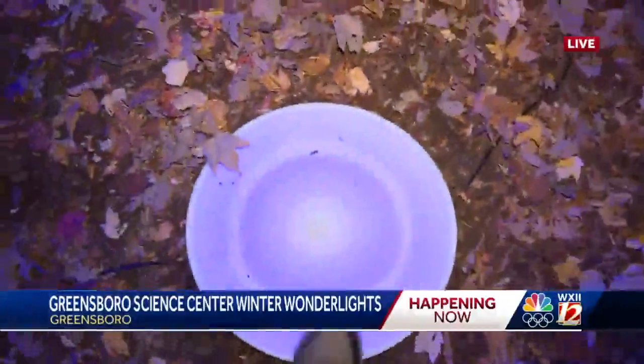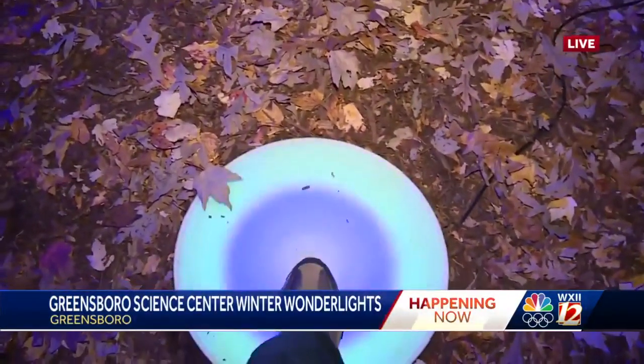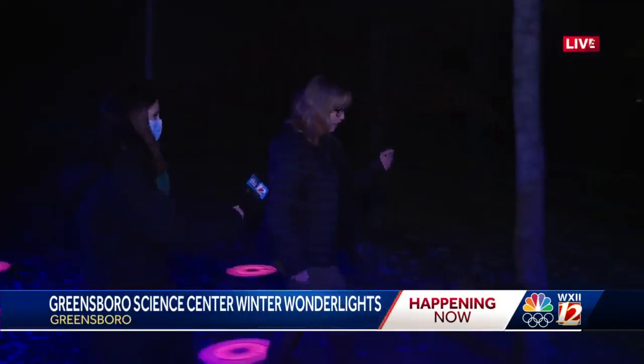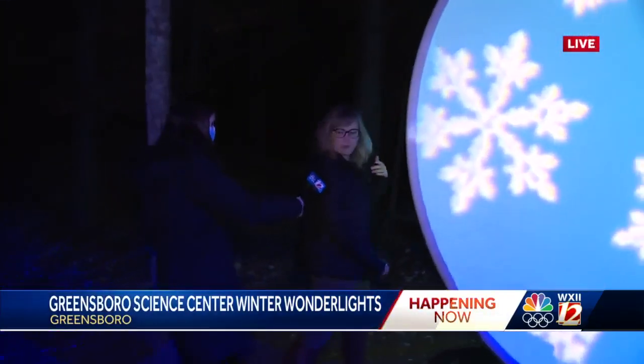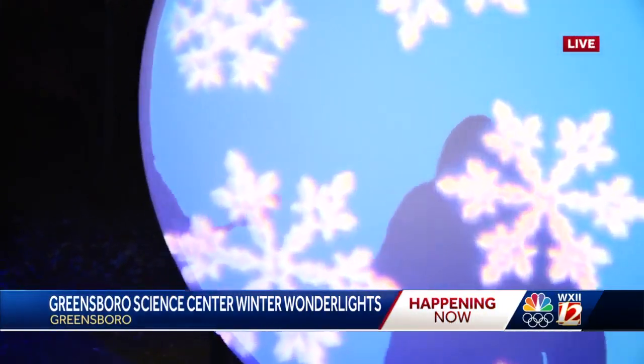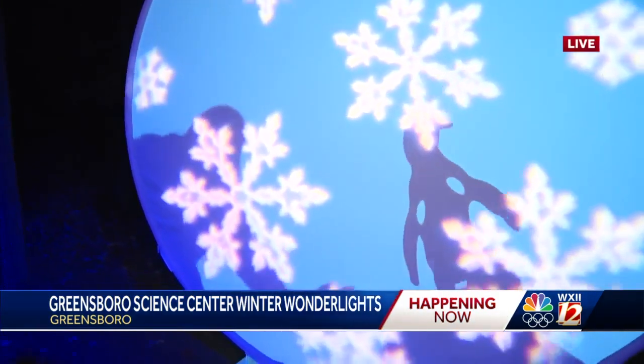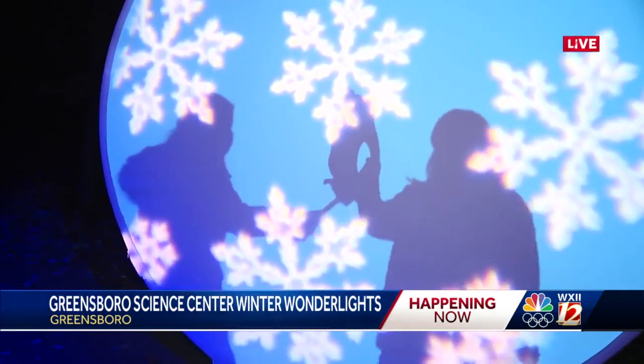Thank you so much for joining us. Tell us a little bit about these little guys right here — what are they? So these are basically big light disks that a lot of children love to play hopscotch and dance on and play chase. It's a way for them to really be a part of the show and to kind of control some of the cool things around them. We have another cool feature over here that they love, which is a big giant snow globe shadow wall. And we've got everything from penguins to owls.